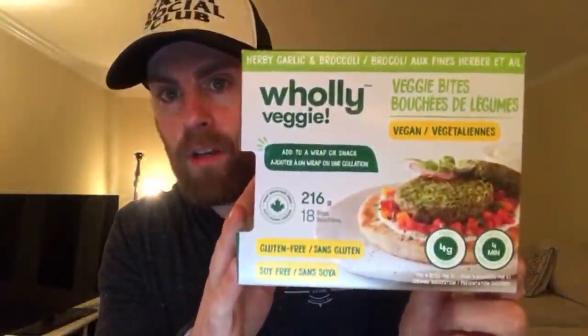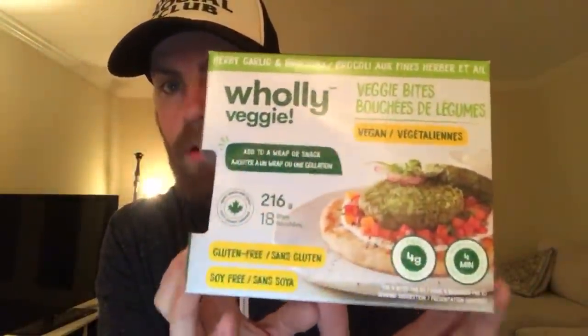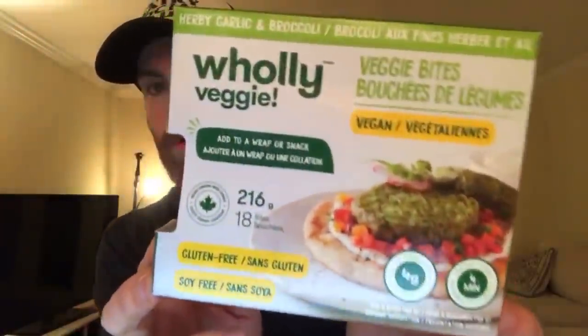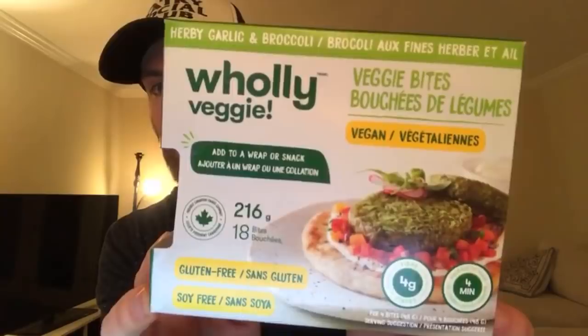There are some frozen things in the freezer right now - I have the box to show you. This is Holy Vegan. I have not tried these yet, but they were given out at the expo and I also got a box at the vegan meetup. I really want to try them - they're like these little veggie bites. It's always cool to meet the people behind the companies and ask them questions about their product.